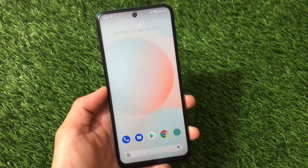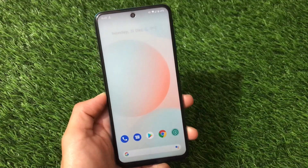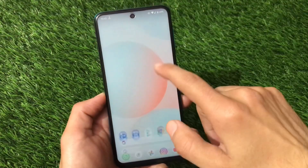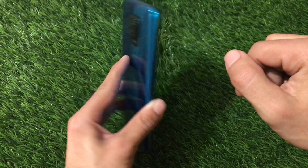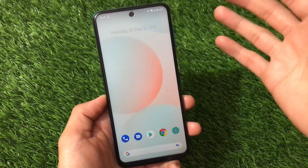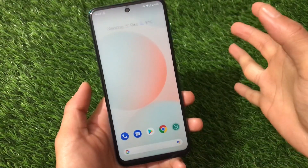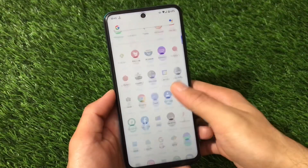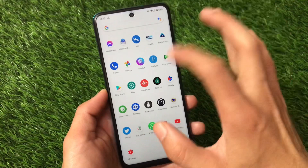Hey, what is up everyone, this is Kiran here, welcome back to Tech Kiran YouTube channel. This is Pixel Experience unofficial version based on Android 11 for Redmi Note 9 Pro, Redmi Note 9 Pro Max, POCO M2 Pro, Redmi Note 9S. This is available for all these devices, which means this is a multi-device version that can be installed on all of them.